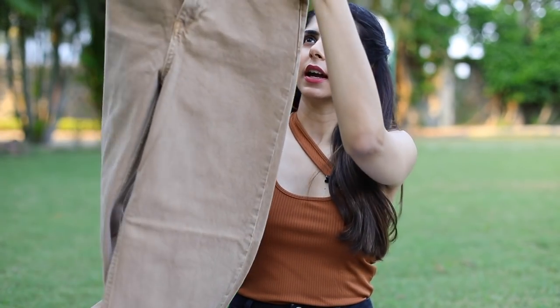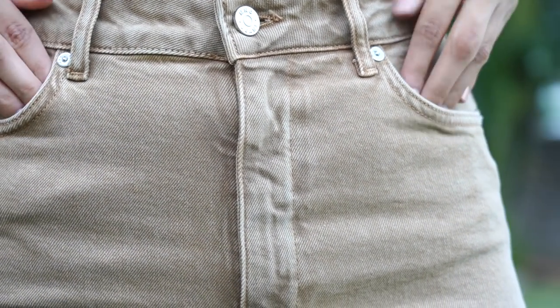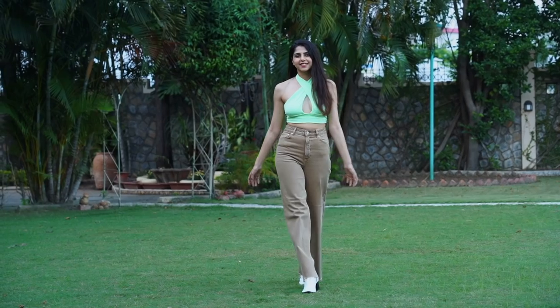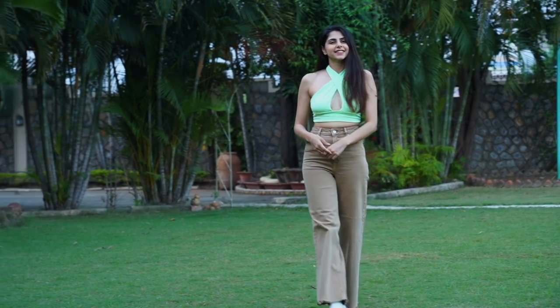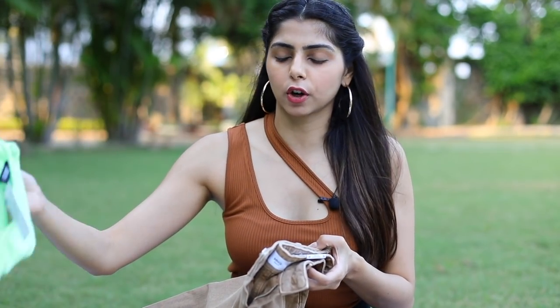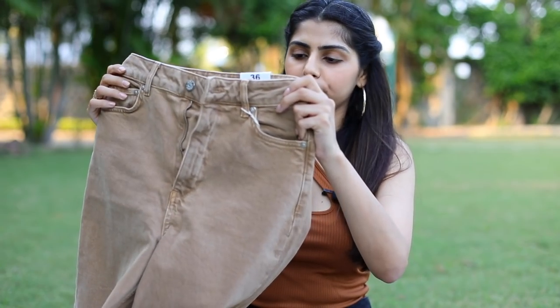Moving on to some bottom wear — I picked up these jeans from Mango in size 28, which is Europe size 36. The color is something very different; I haven't had anything like this in my collection before. It's a wide-leg style — I am so over skinny jeans right now, so anything wide-leg I'm up for. I tried it on when it arrived and it's very comfortable. I'd love to pair it with the green halter top or the white top. I'll link everything down below.